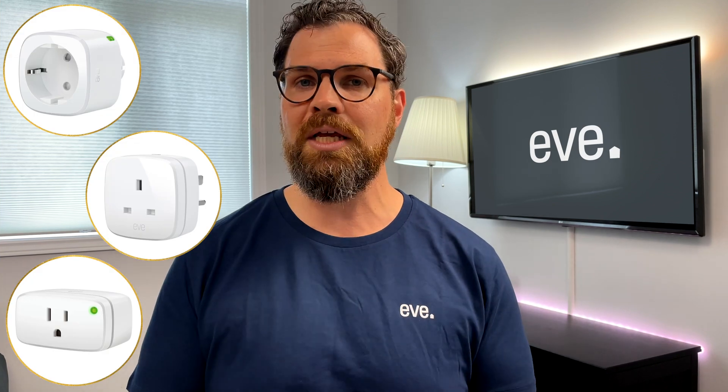Eve is one of the first companies to adopt Thread and has a broad lineup of accessories including Eve Energy, Eve Aqua, Eve Weather, and Eve Door and Window.